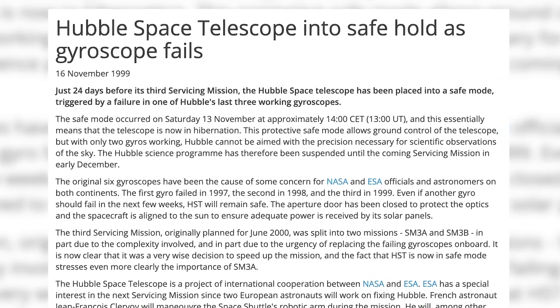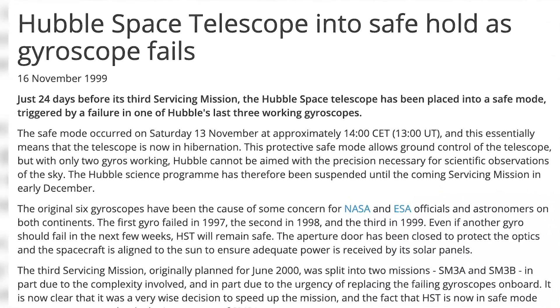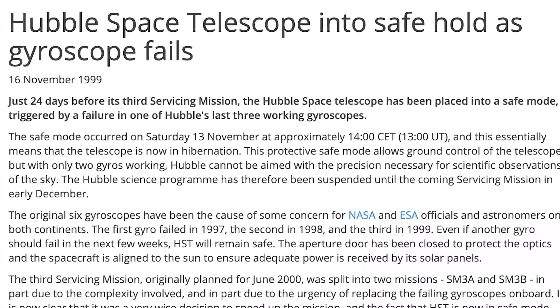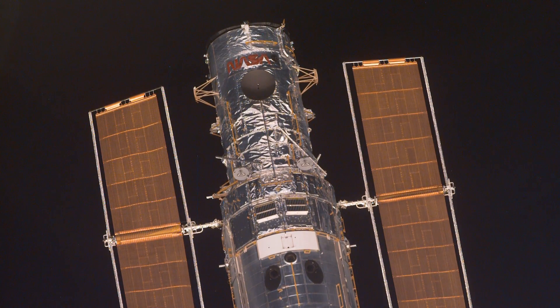And then, as if things couldn't get any worse, in mid-November a fourth gyroscope on Hubble failed. Hubble was put into safe mode and all science came to a screeching halt. Thankfully, the Hubble team had already decided to split SM-3 into two missions months earlier — otherwise, Hubble would have been totally silent until the originally planned mid-2000 mission.